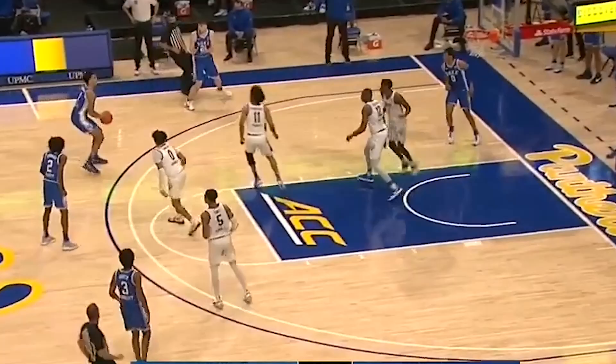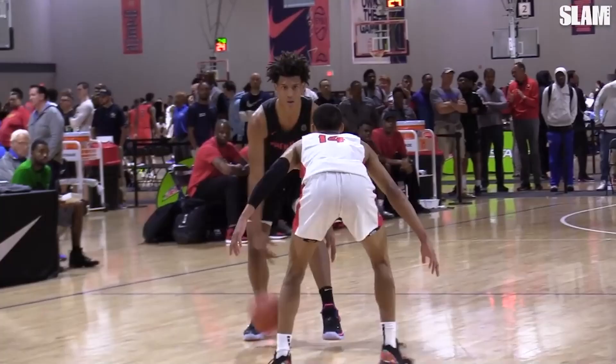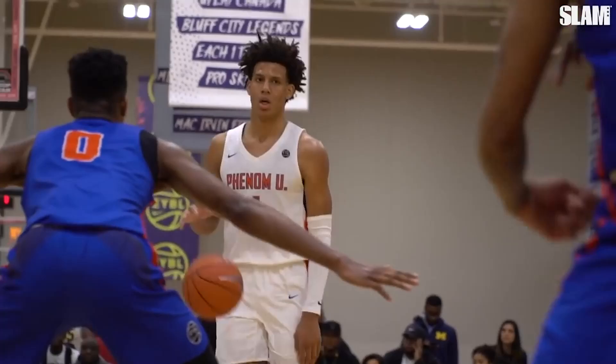There's no denying what he can do. That performance against Pitt alone might have earned him a spot in the lottery. He's someone I think will benefit from the NBA game and playing alongside NBA-level talent. I can honestly see him going anywhere from around the top seven to the mid-teens, depending on how the rest of the year plays out, especially in more of those marquee matchups.